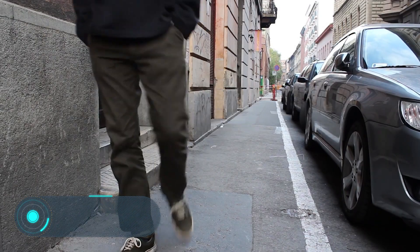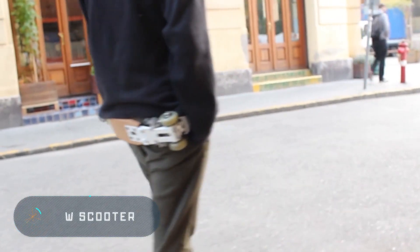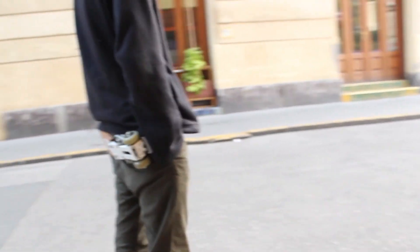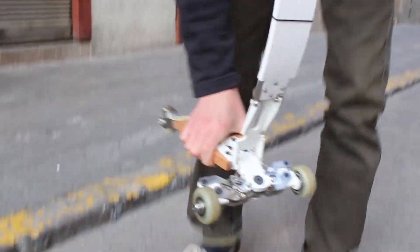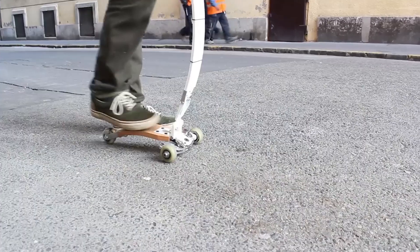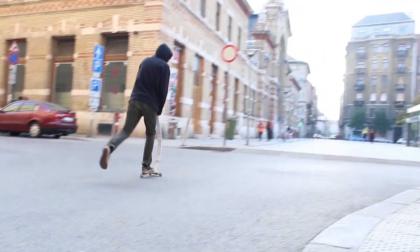W Scooter. The main function of this ultra-compact kickboard is to travel short distances in the city. The small size and the folding system allow the W Scooter to be combined with public transport. The creators recommend transporting the vehicle by attaching it to the belt after the trip, but if you don't find this method practical enough, you can bend the kickboard and carry it.